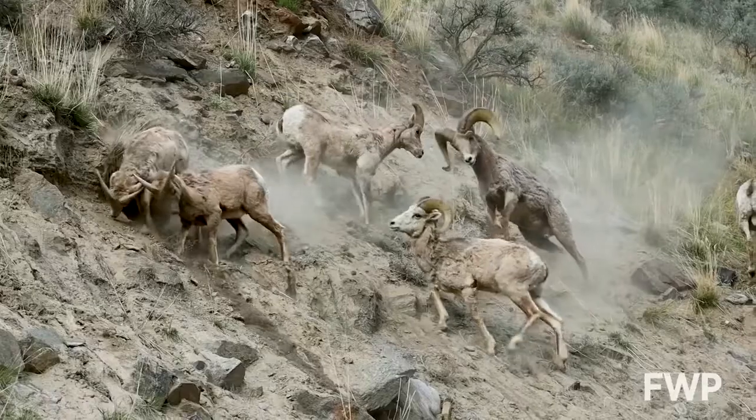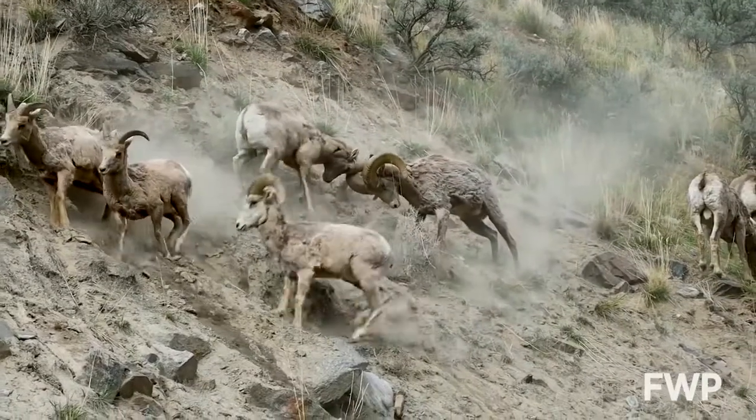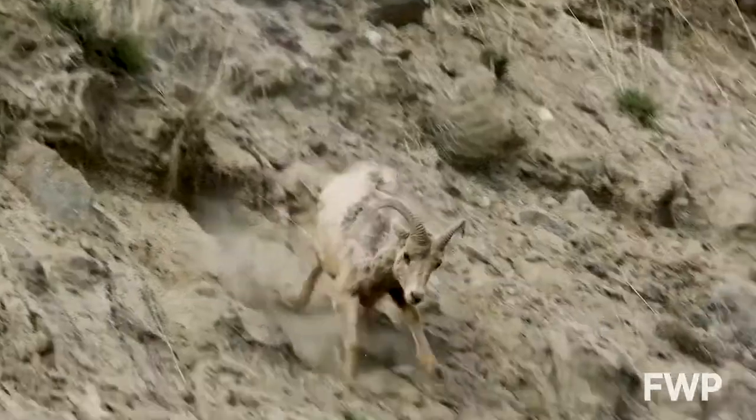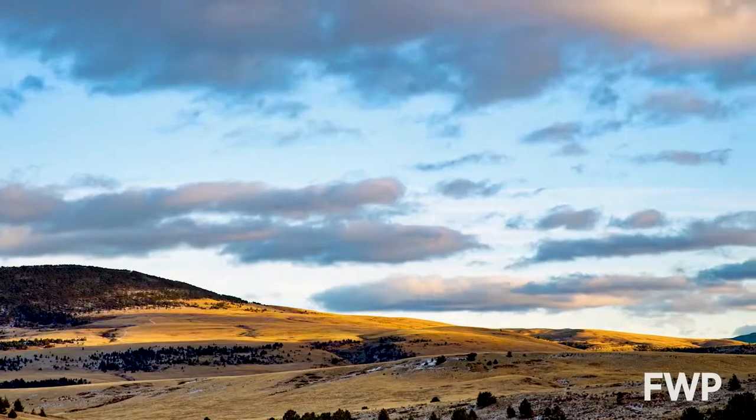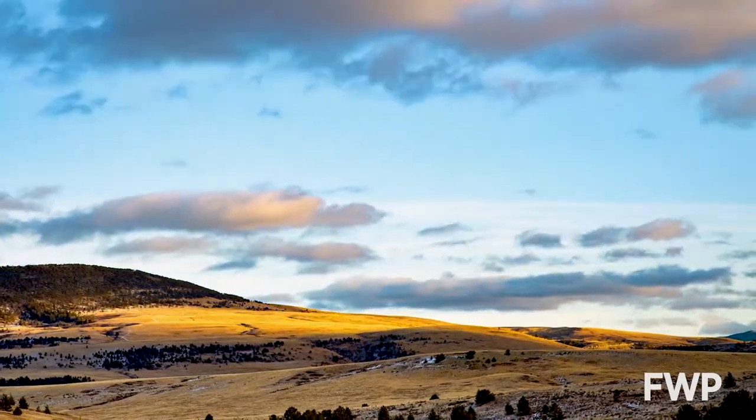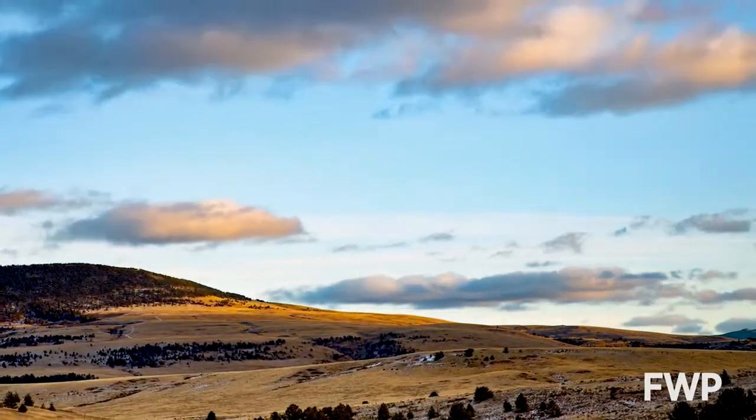In the 1880s, renowned artist Charles M. Russell wrote in his journal while staying near the Little Belt Mountains of central Montana. He noted that the area swarmed with mountain sheep and other wildlife. By the end of Russell's life, however, bighorn sheep had been largely extirpated from the Little Belts and many other mountain ranges.